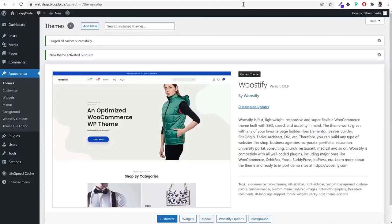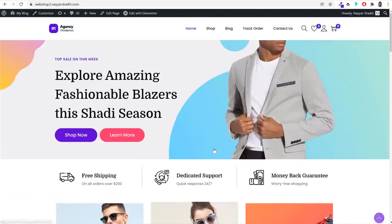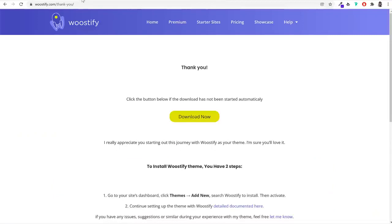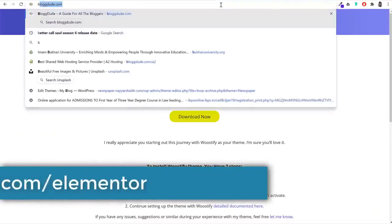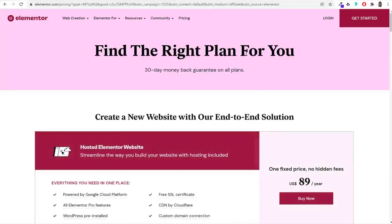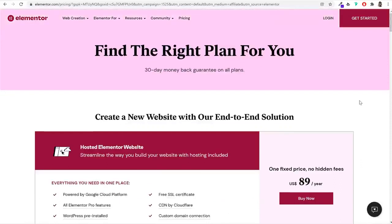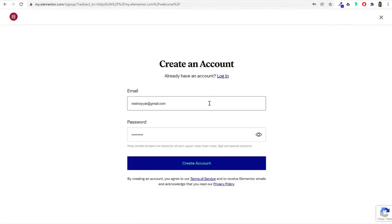Now we need to install some plugins. The first is Elementor page builder, which will help us design the homepage, blog page, track order page, and the entire website. Go to blogdude.com/elementor — also linked in the description. Elementor has a premium version but we only need the free version. Click 'Get Started,' create a new account with your email and password (or log in if you already have one).